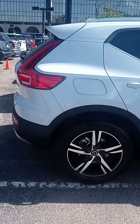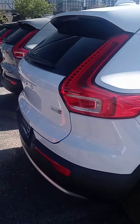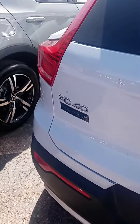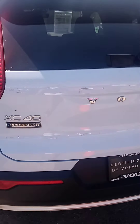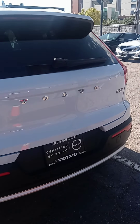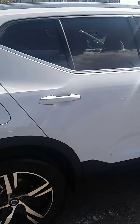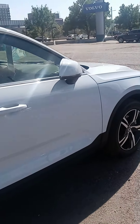Here we go. Another car lot — two we've visited today. Volvo, I really like it. That XC40, but I know there's an XC Plus and there's an XC60.